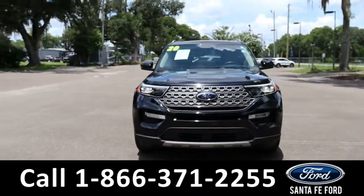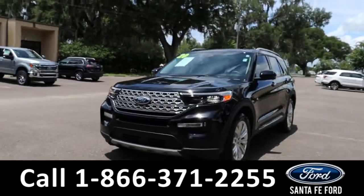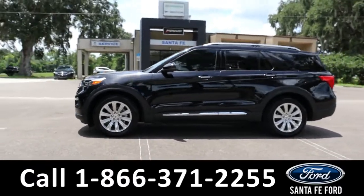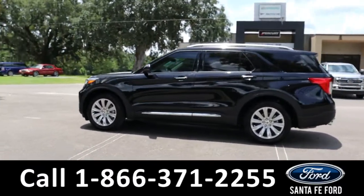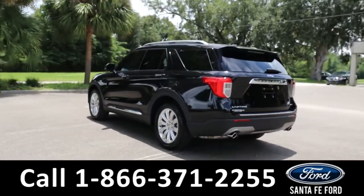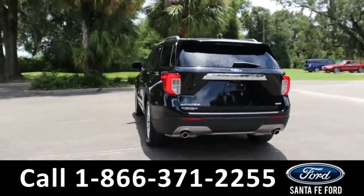Here's the 2020 Ford Explorer Limited. It has fog lights, sunroof, roof rails, tinted windows, keypad door lock, remote keyless entry, liftgate and start, spoiler, and front and back camera with sensors. It is rear wheel drive with alloy wheels.